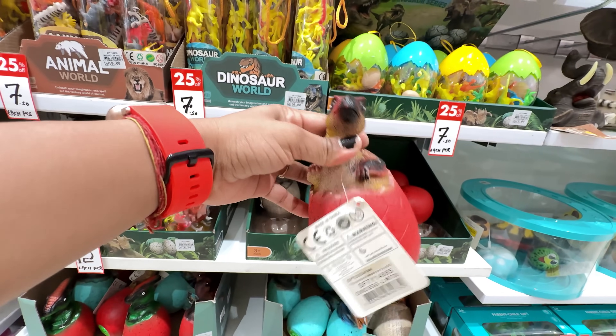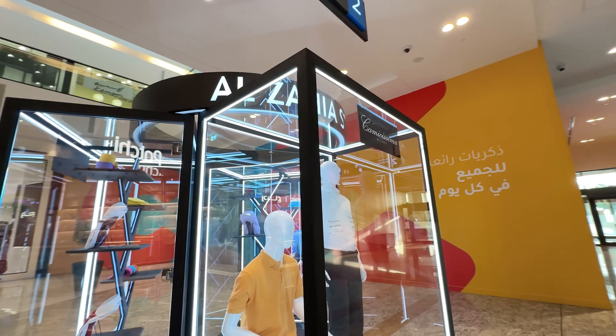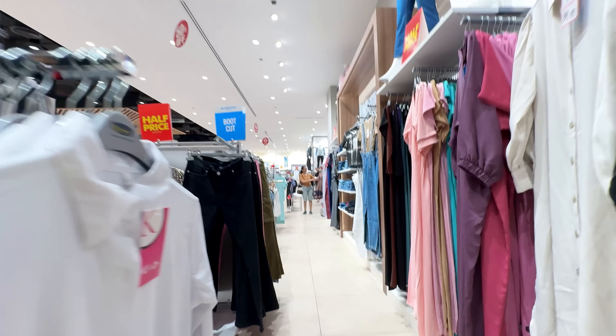It's so cute! I'm here to see a city centre in Alzaia mall. There are so many beautiful dresses here.